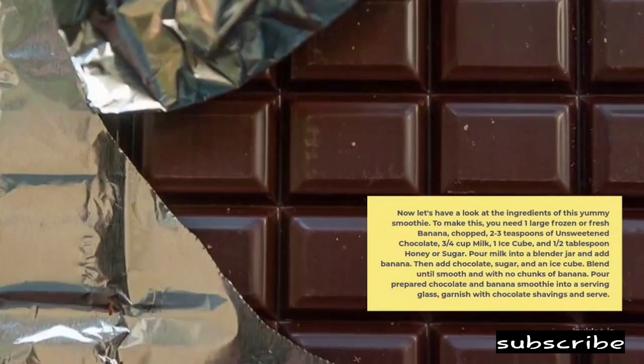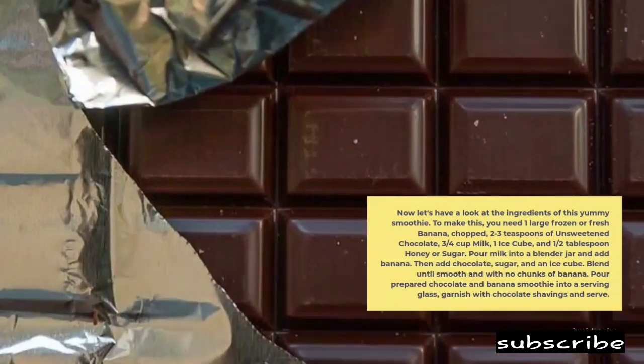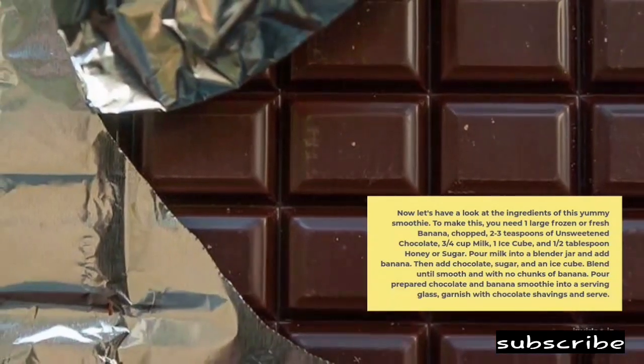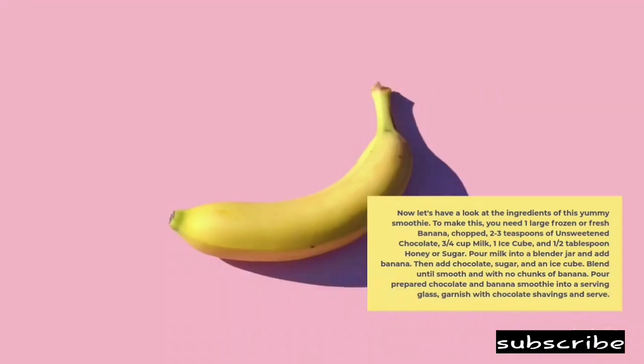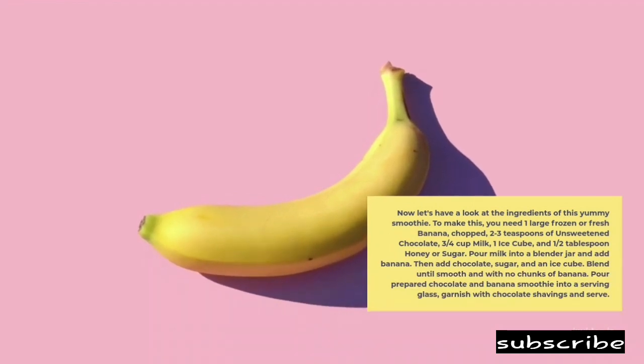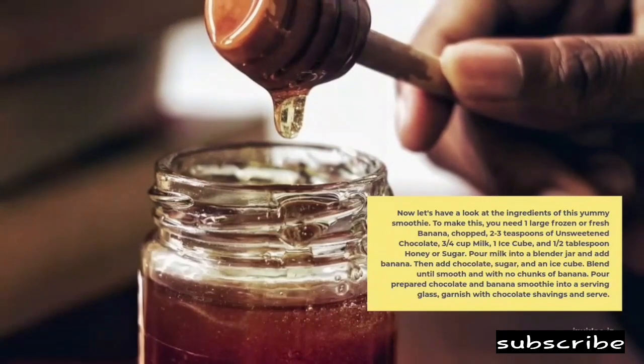Now let's have a look at the ingredients of this yummy smoothie. To make this, you need 1 large frozen or fresh banana, chopped, 2-3 teaspoons of unsweetened chocolate, ¾ cup milk, 1 ice cube, and ½ tablespoon honey or sugar.